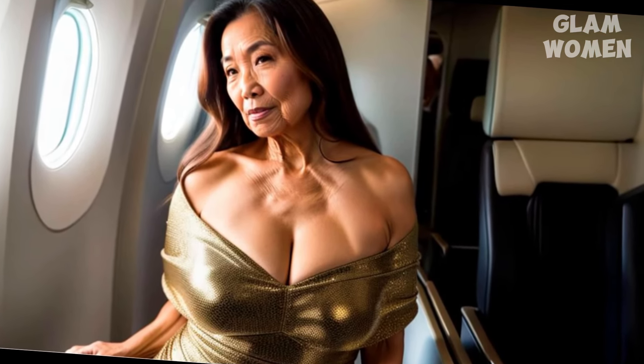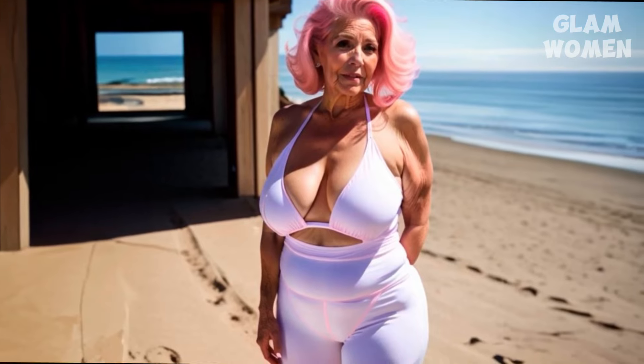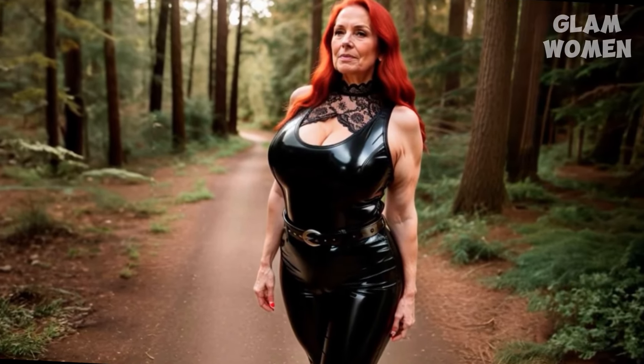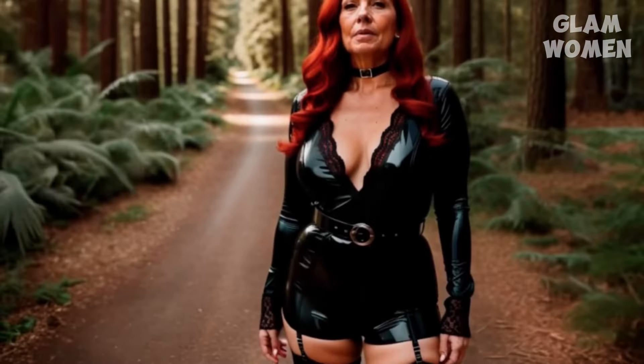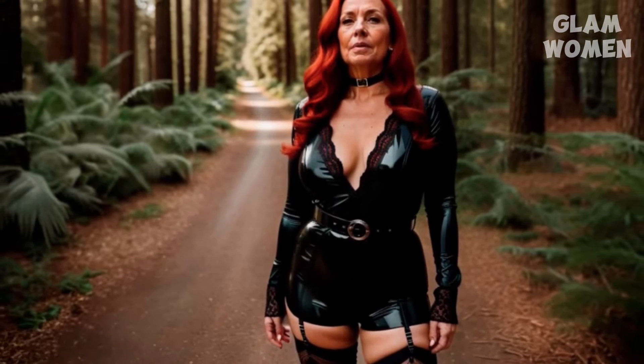Melina adjusts her reading glasses and opens her notebook, where she's jotted down her favorite ideas. "First tip," she says, holding up one finger. "Use interactive elements. Instagram gives you so many tools to engage with your audience. Add polls, quizzes, and questions to your stories. People love to give their opinion, even if it's just picking their favorite color or guessing what you're having for lunch. Make it fun, and make sure to respond to your viewers."